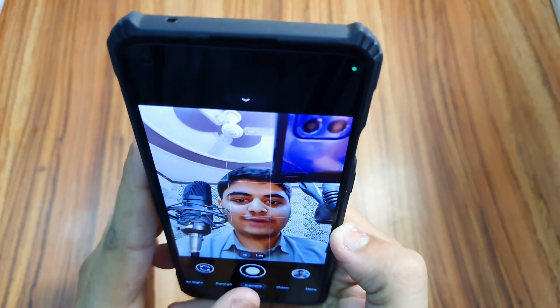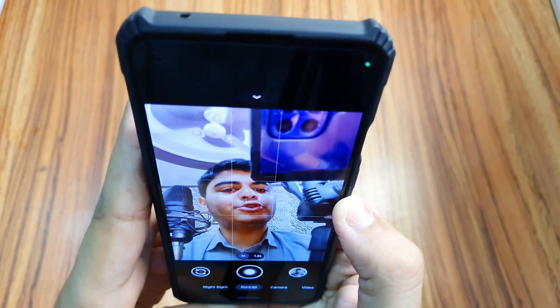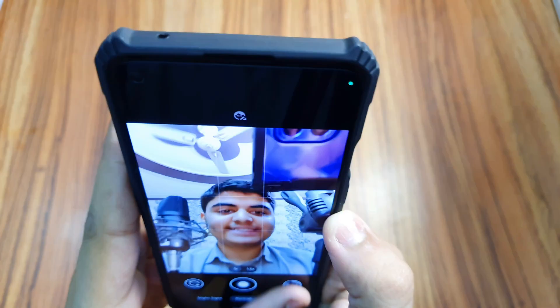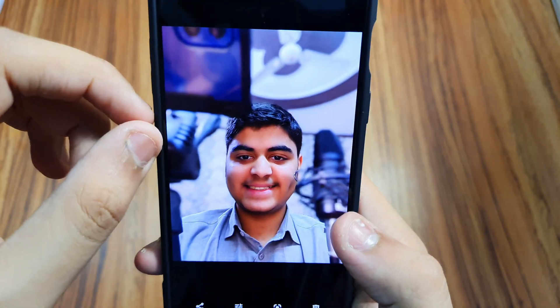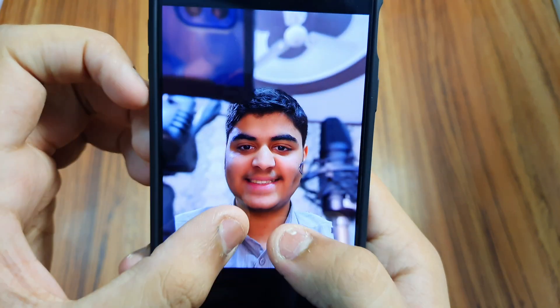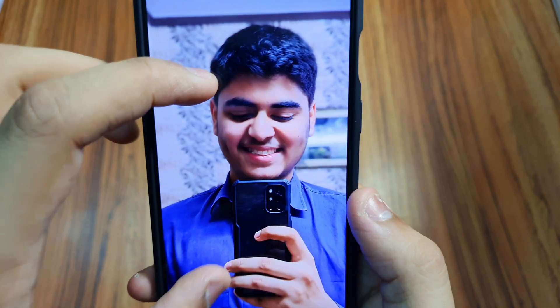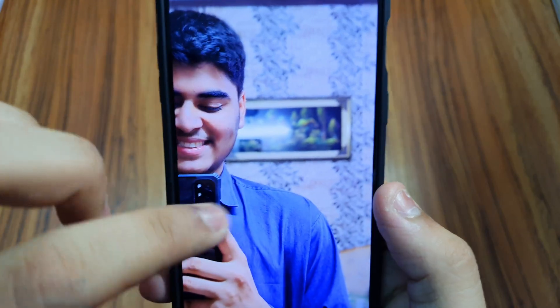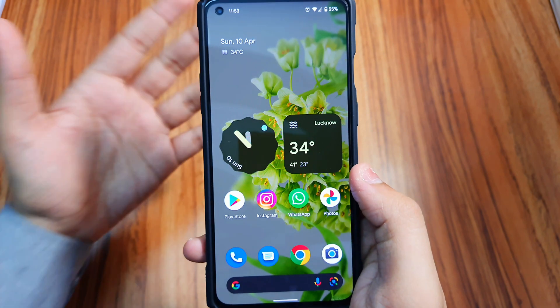Let me take a portrait photo to show you. Look at that — it's an amazing quality portrait, everything is blurred except my face. This really shows that GCam has potential in this smartphone and it works awesome with this custom ROM.